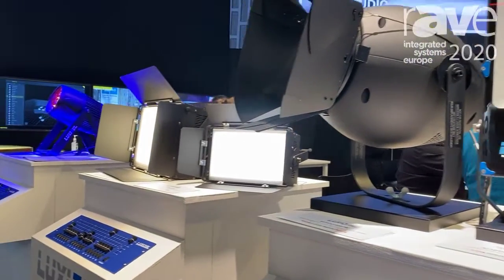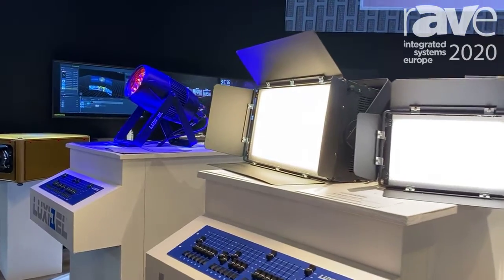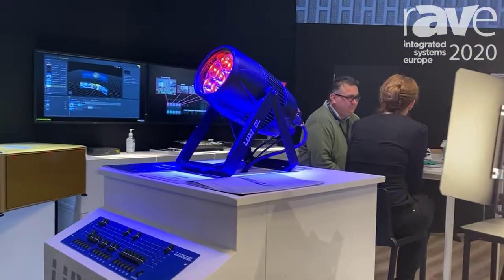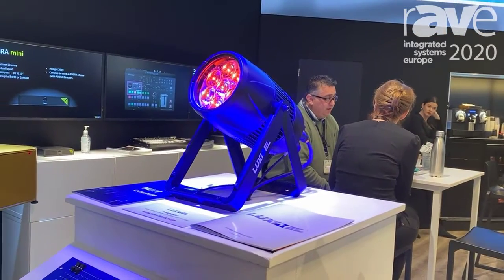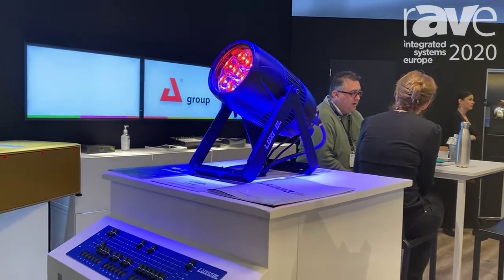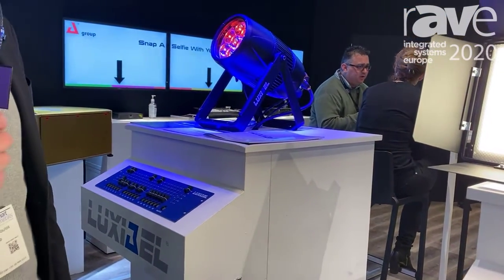I will quickly run through the different new products we have here on the booth. Starting with the B-PAR 360 zoom — this is at this moment the strongest zoom power on the market. Each LED is a 60 watt LED, it's an IP65 rated fixture with a zoom function from 4 to 45 degrees in a very small design.